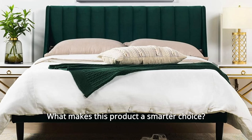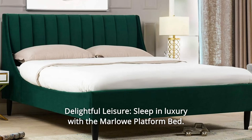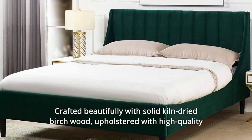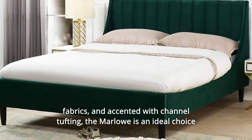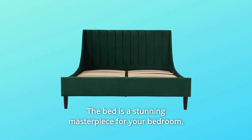What makes this product a smarter choice? Number 1: Delightful leisure — sleep in luxury with the Marlowe Platform Bed. Crafted beautifully with solid kiln-dried birch wood, upholstered with high-quality fabrics, and accented with channel tufting, the Marlowe is an ideal choice for the guest room or your master suite. The bed is a stunning masterpiece for your bedroom.